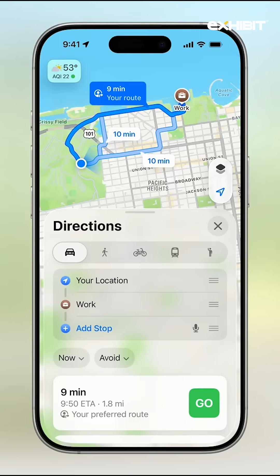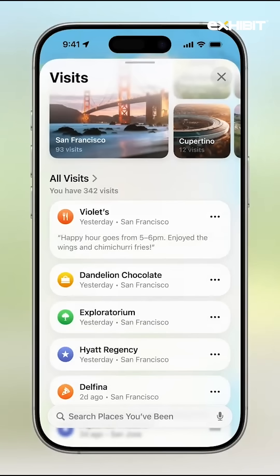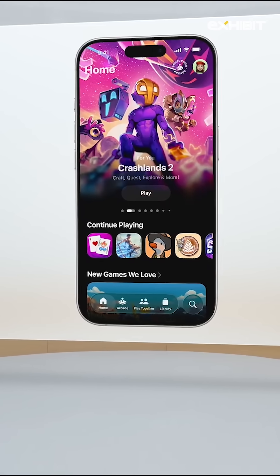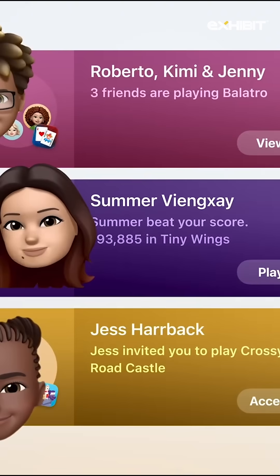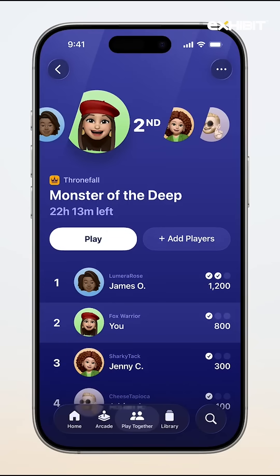Apple Maps can now learn your daily routes and give helpful suggestions based on that. iOS 26 is also getting a new Games app with a 'Play Together' tab that shows what your friends are playing and allows you to challenge them.